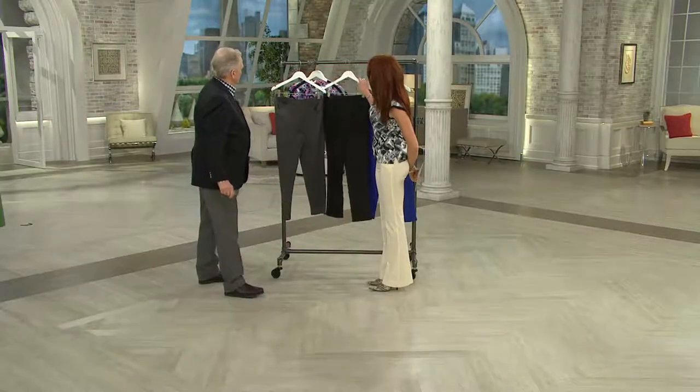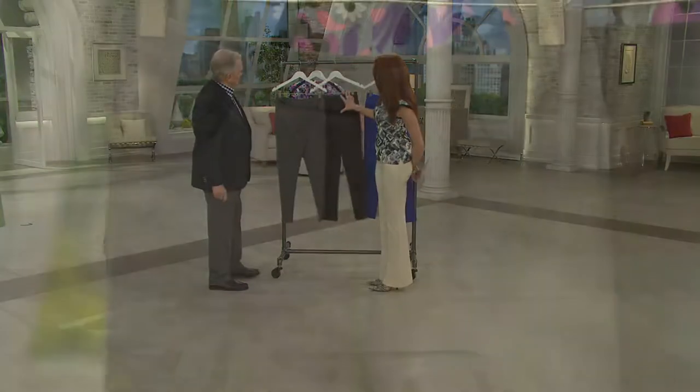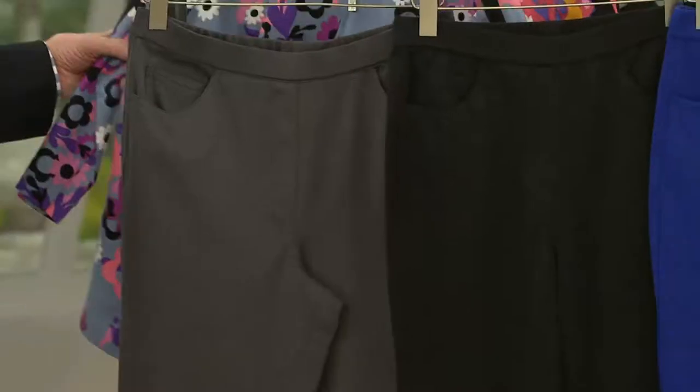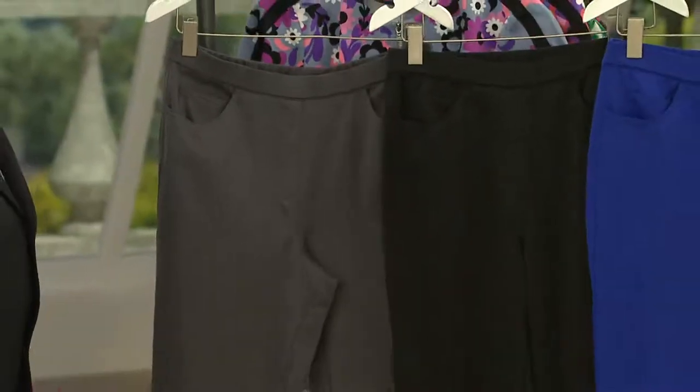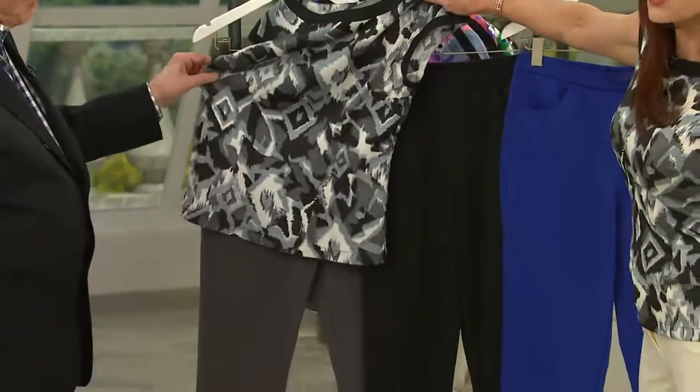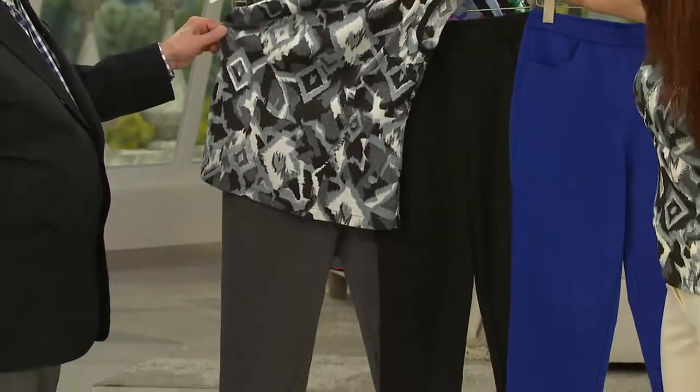This charcoal, I think, is going to be fabulous for spring and summer, because sometimes you don't want to go as dark as black. The charcoal will be a beautiful alternative. Look — if you picked this up, you got two options there. Isn't that beautiful? Perfect. Couldn't be more perfect. That is gorgeous.